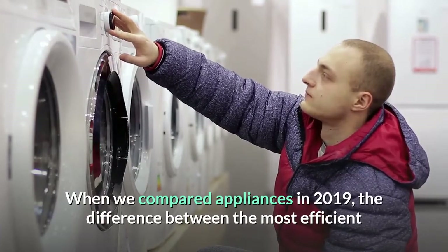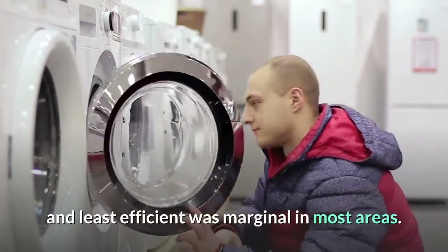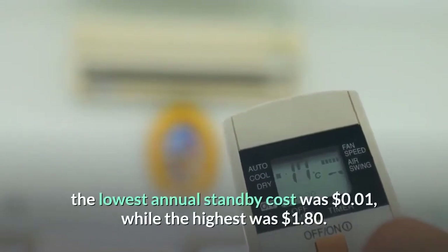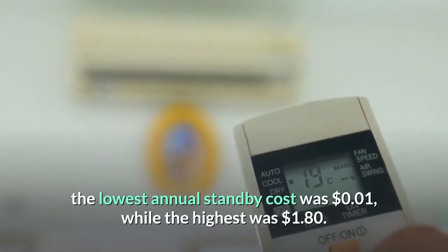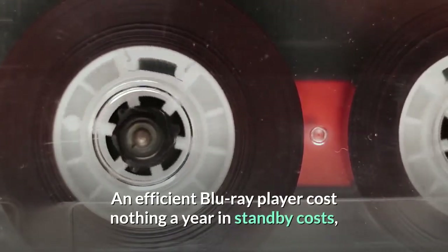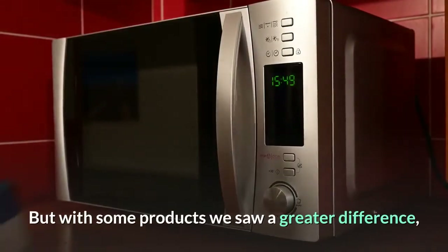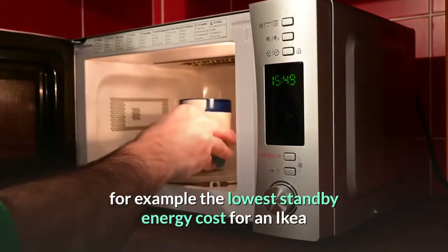the difference between the most efficient and least efficient was marginal in most areas. When it came to large air conditioners, for example, the lowest annual standby cost was one cent while the highest was one dollar and eighty cents. An efficient Blu-ray player cost nothing a year in standby costs while the least efficient cost five cents.